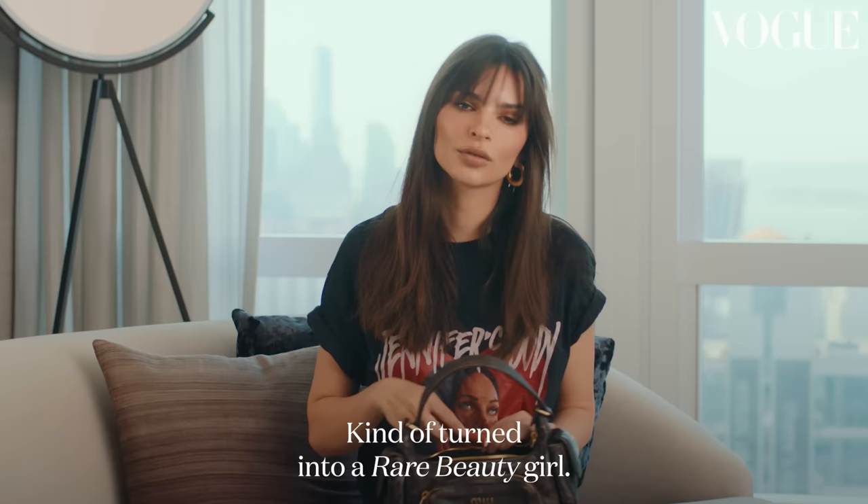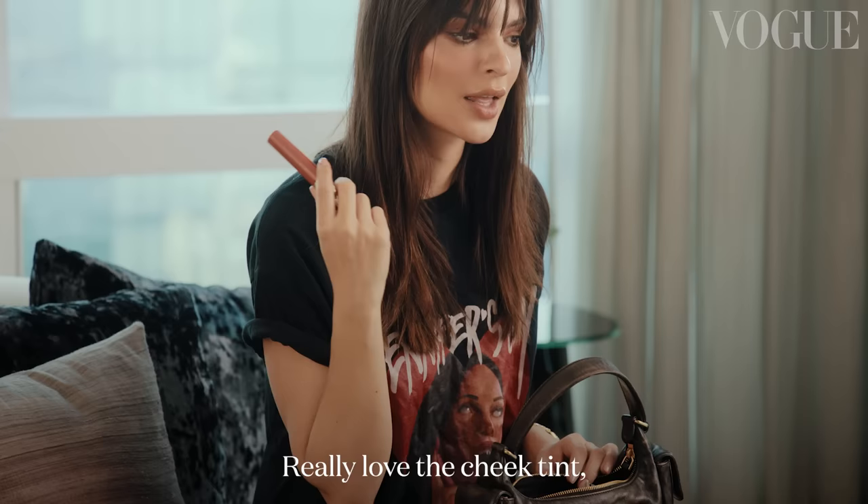I kind of turned into a Rare Beauty girl. I really love the cheek tint, but I just got this new lip and I really like it. It's a good color.